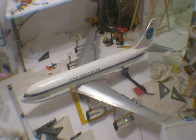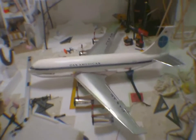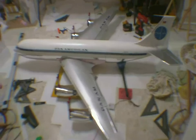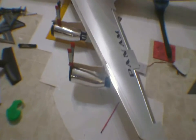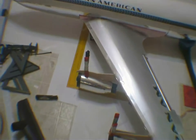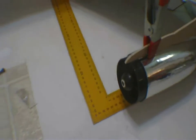Hey, this is DemonDriver here and I want to share with you guys the current status of my Boeing 707 Pan American short tail. She's going to be powered by two 70 millimeter HET ducted fan motors, each one putting out about two and a half pounds of thrust.